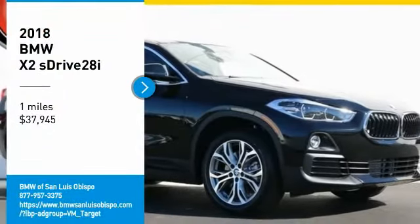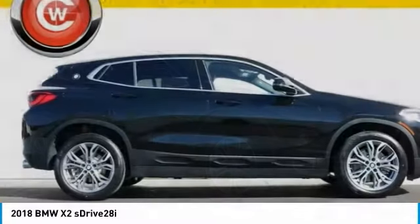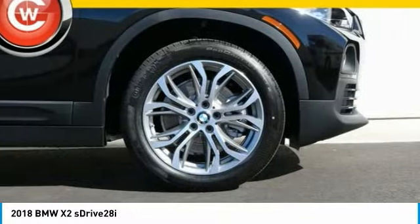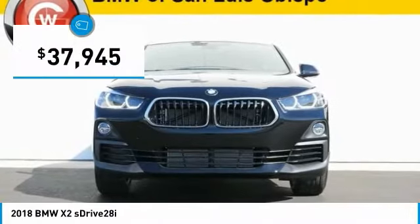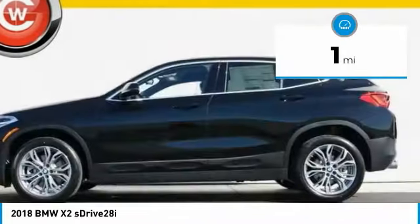You are going to love the 2018 X2. The BMW X2 is an absolute gem in the luxury compact SUV segment. The sporty look and long list of high-end features are sure to get your attention, and it is priced below $40,000. This vehicle has less than 100 miles.